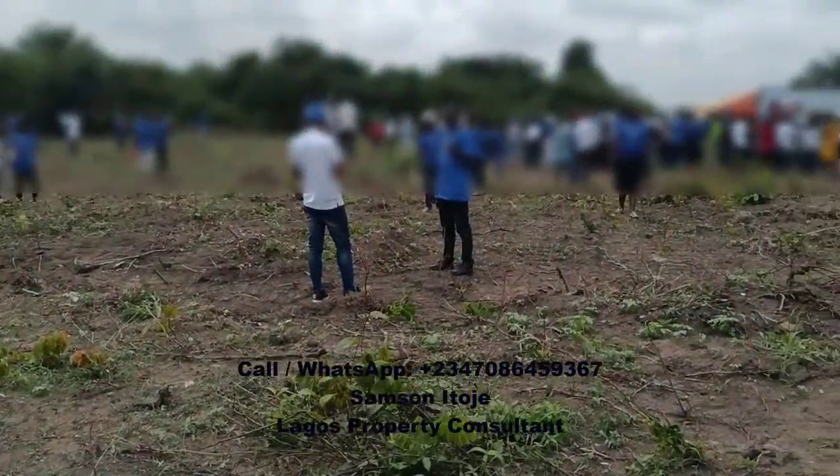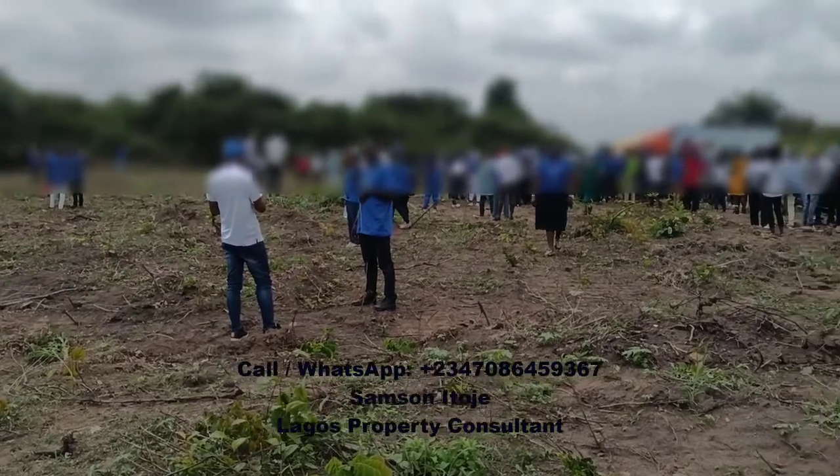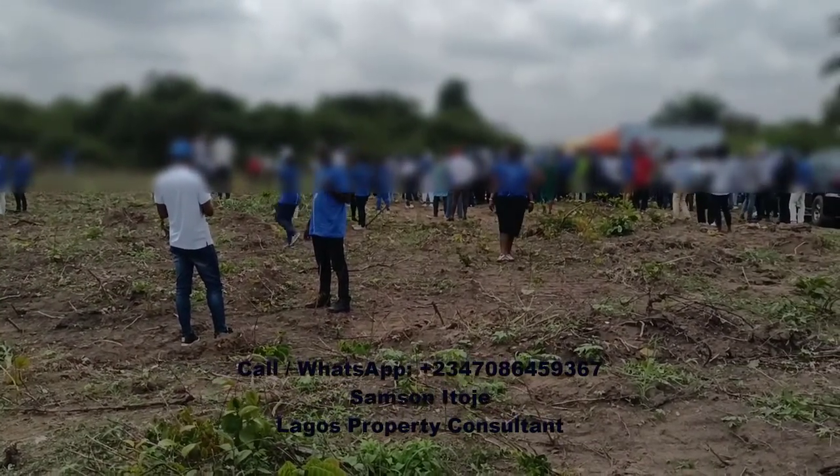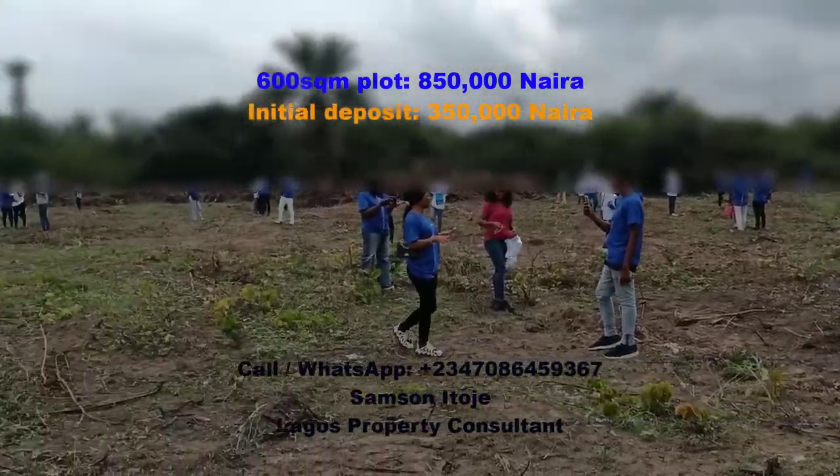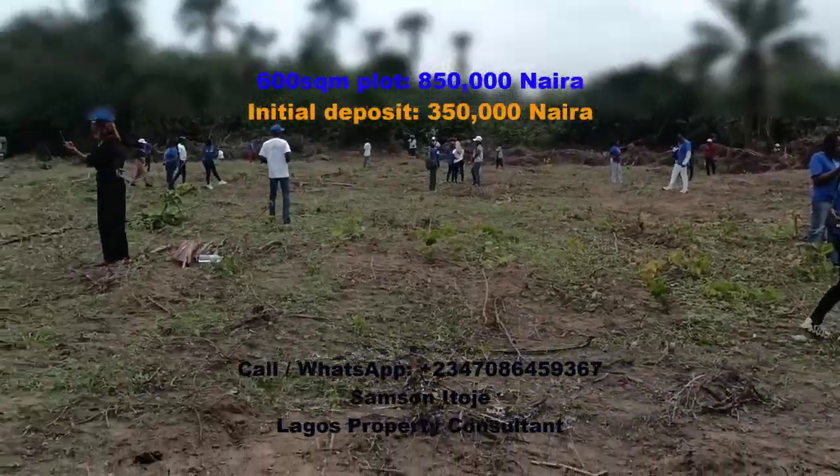This is the estate — you can see some representative dry land. The plot size in this estate is 600 square meters, and the plot of land in this estate sells for 850,000 Naira.